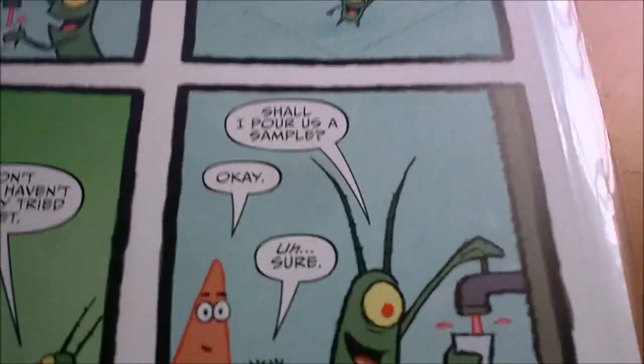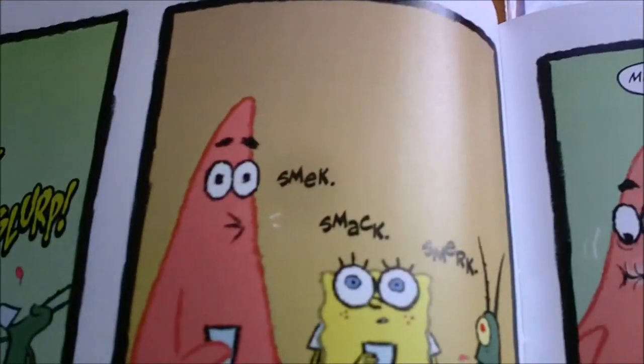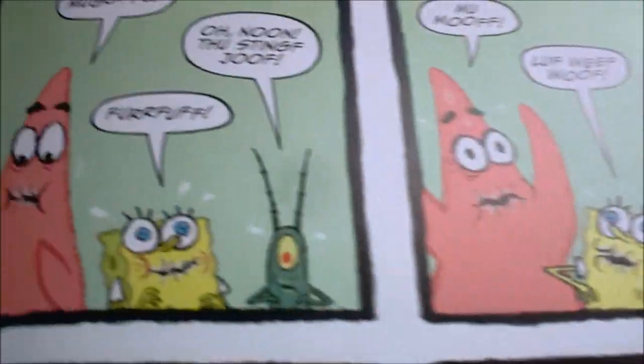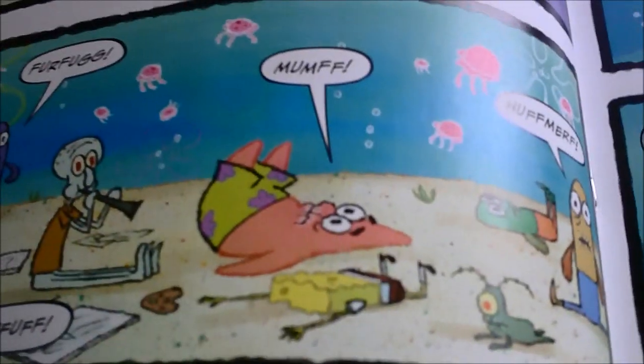How spicy is it? Pour us a sample. Bottom's up! It's pretty good — it's a nice kick, not bad. Is your mouth tingling? Oh no — it's the sting juice. Over-capacity, and yeah, they run in panic, and in Bikini Bottom it blows up, and everybody can talk.